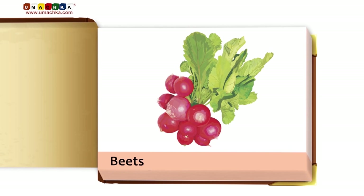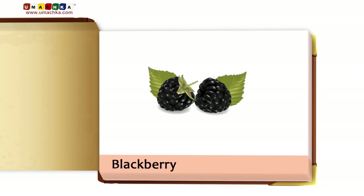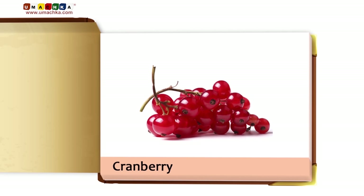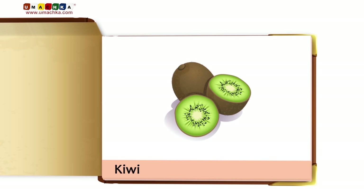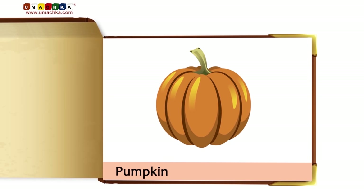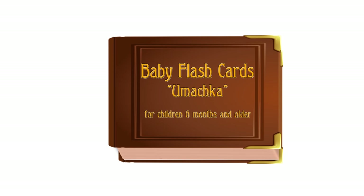Beets. Gooseberry. Pomegranate. Blackberry. Peach. Cranberry. Blueberry.